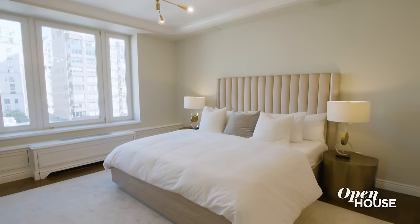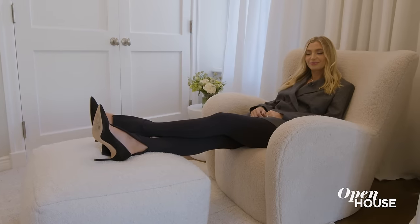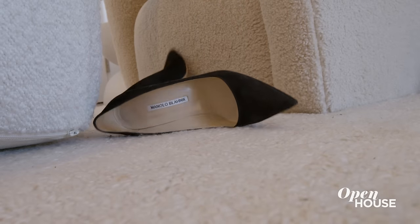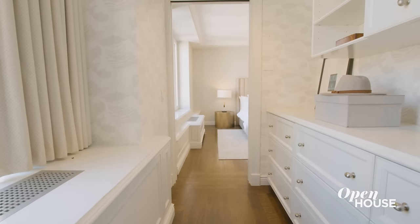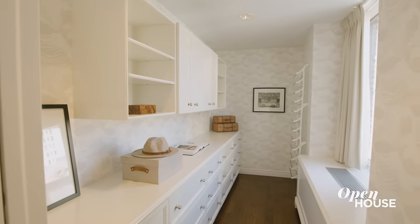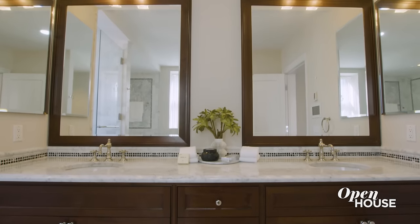Just look at this serene, pin-drop quiet primary suite with both northern and eastern exposures. I just love this little seating area where I could kick off my Manolos after a long day in the city. The room has ample closet space, which includes a windowed walk-in closet. And the windowed, five-fixture, marble-clad bathroom is the perfect finishing touch to this primary suite.